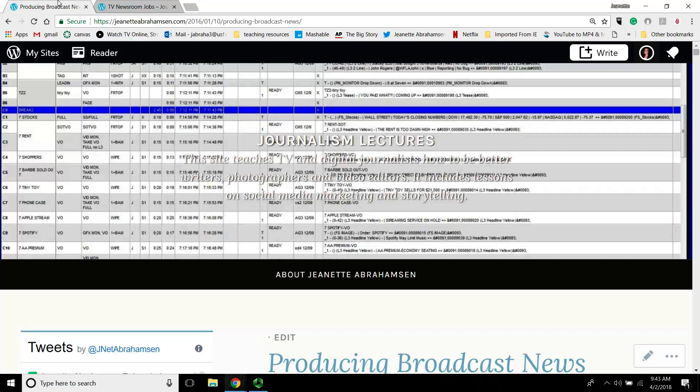Usually if you're a reporter, you're going to be working in several shows that day — maybe you're doing a package for four, then a whip for five, then you'll write a VOSOT for the six o'clock show, then a VO for seven. It's really important to be able to read the rundown and know what's expected of you. Same thing if you're editing a show or directing — directors are really focused on the rundown, especially if you're coding it for the Ignite system.